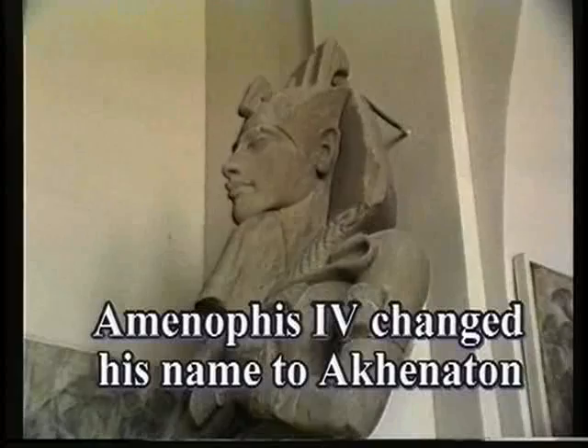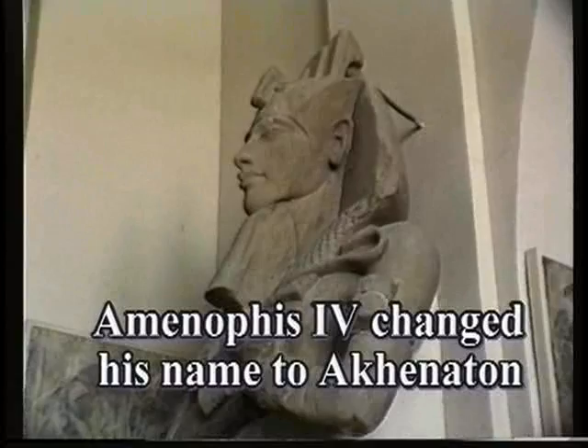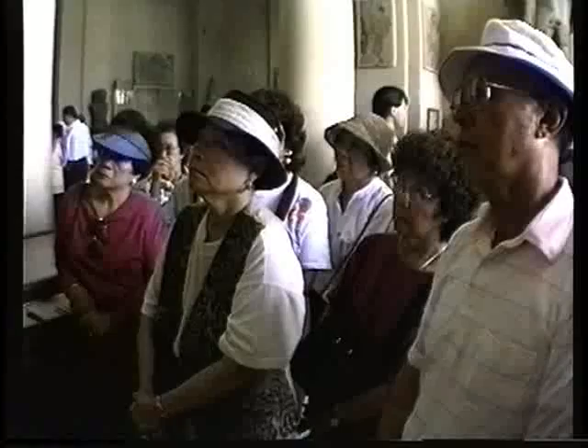King Amenophis IV decided to change his name to Akhenaten. The name of his god was Aton. He decided to persecute the priests of the god Amun-Ra, destroy the temples of that god, and build a new capital away from the center where Amun-Ra was worshipped.